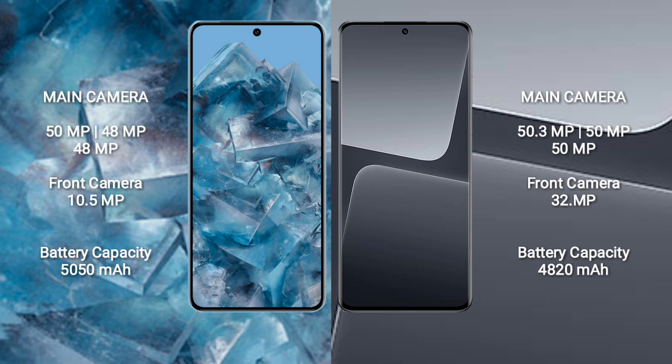Google Pixel 8 Pro has a 5050mAh battery with 30W fast charging support. Xiaomi 13 Pro has a 4820mAh battery with 120W fast charging support.